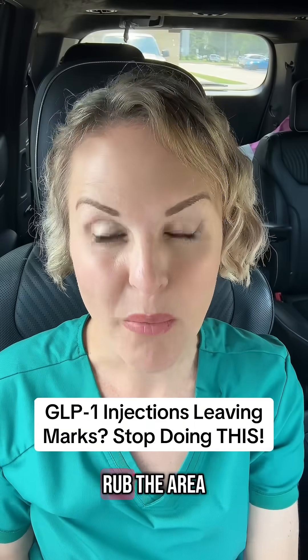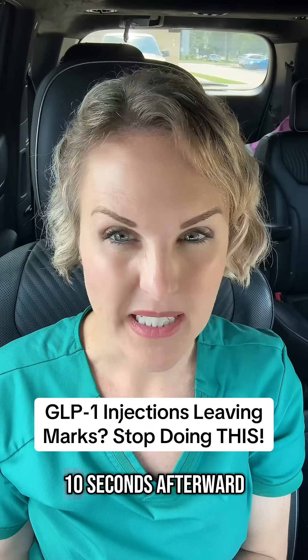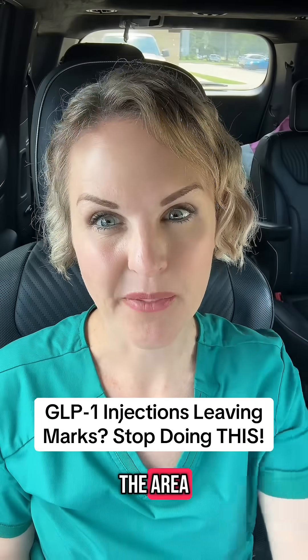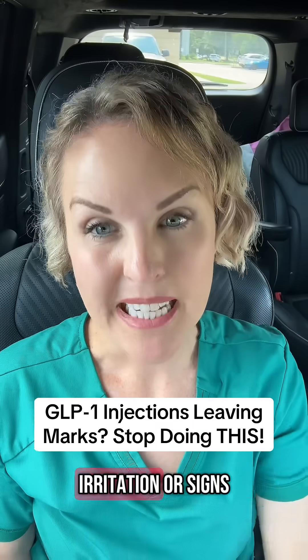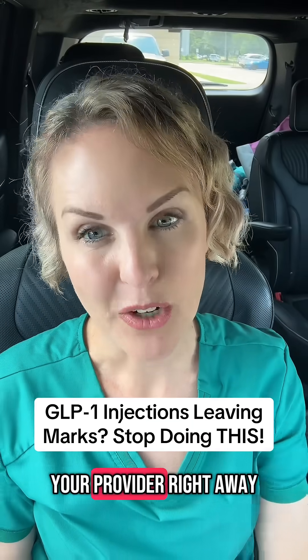Lastly, we don't really want to aggressively rub the area after we inject. You can put some very light pressure on the area for about 10 seconds afterward if you need to, but no aggressive massage of the area. But if you ever notice severe redness, irritation, or signs that the area is spreading, then you need to talk to your provider right away.